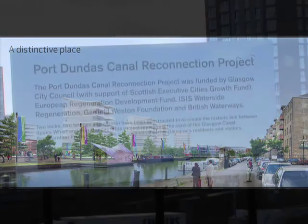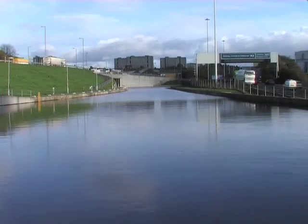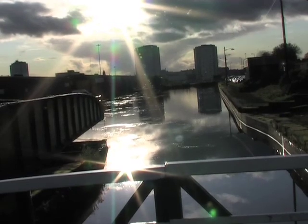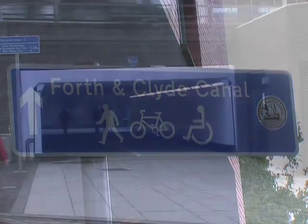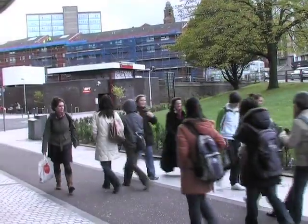Completed projects at Speirs Locks include the construction in 2006 of the new basin linking the canal between Speirs Wharf and Port Dundas, and the completion of the first phase of the Landscape Link — a major access and public realm project aimed at improving links between the canal and the city centre.